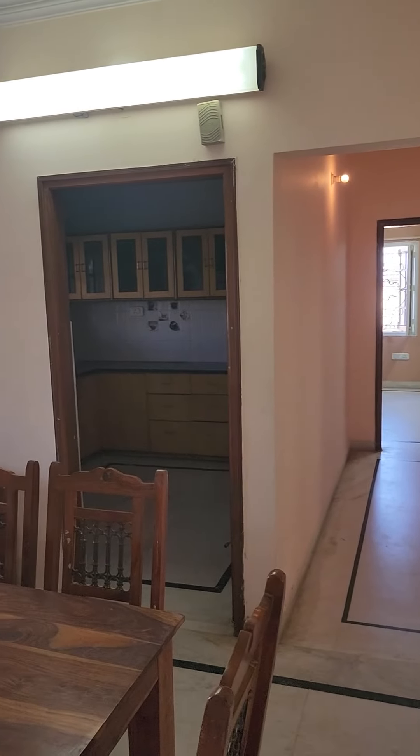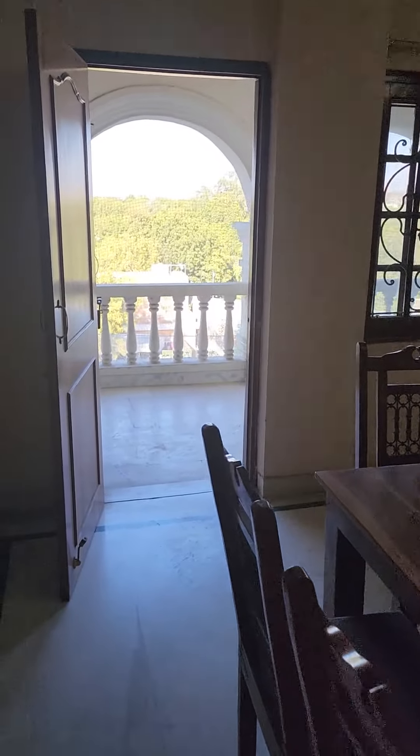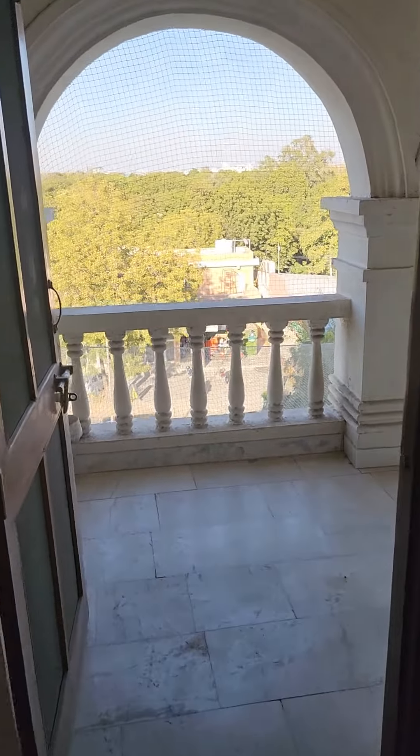There are 2 bedrooms in the front and there is a kitchen. This is a huge balcony, main road facing.